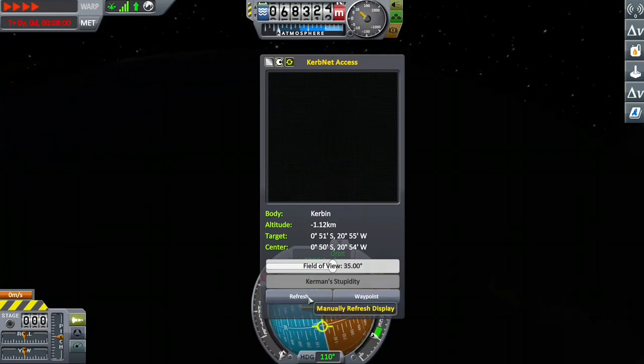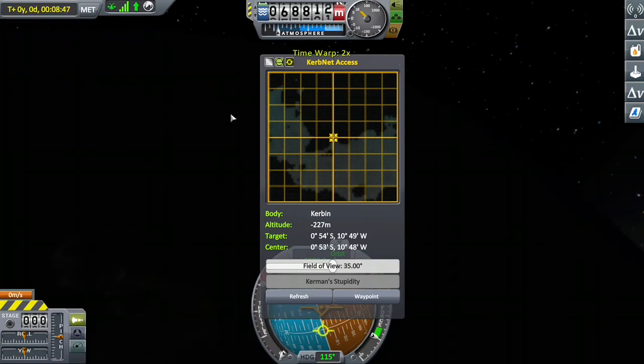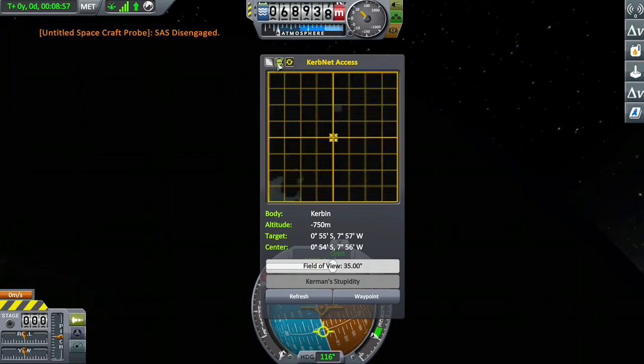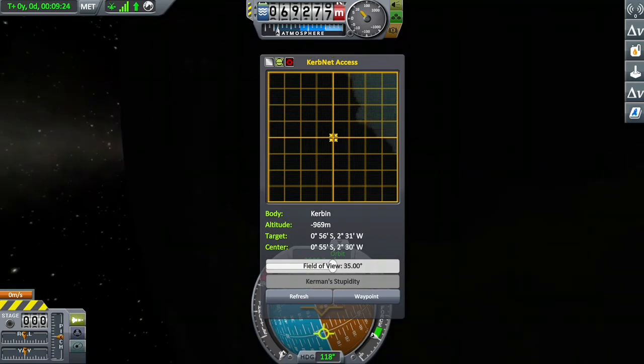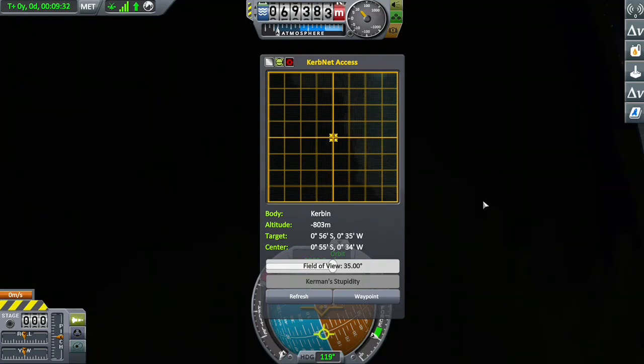When launching probes like this, be sure to have solar panels. Sputnik 1 did not have solar panels, which is why this drains the battery so quickly — there's nothing to recharge them. We're about to lose power towards the end of this video. It's a shame battery life is so short in this game, but it's all right.